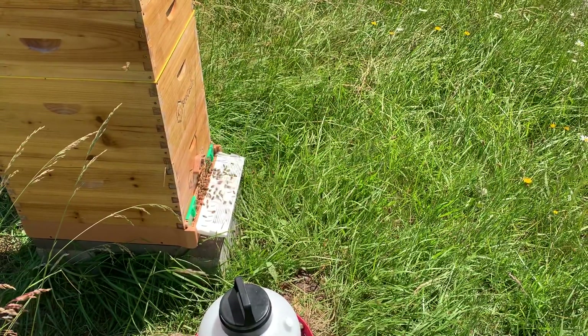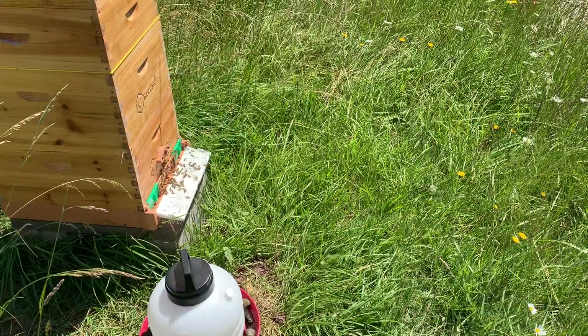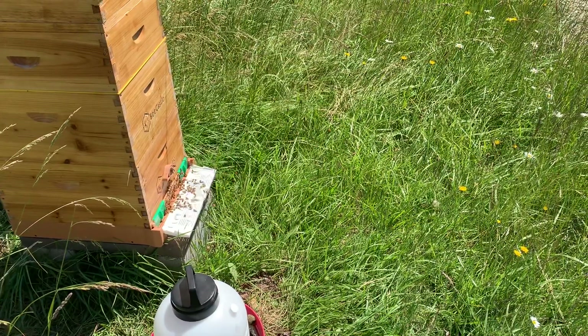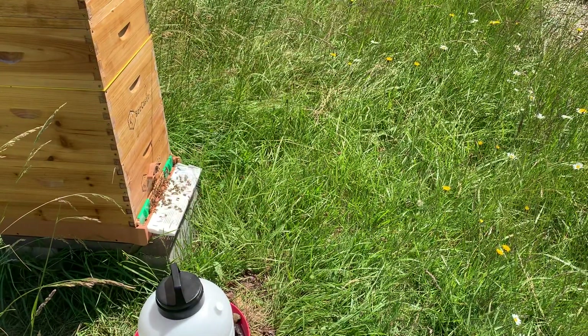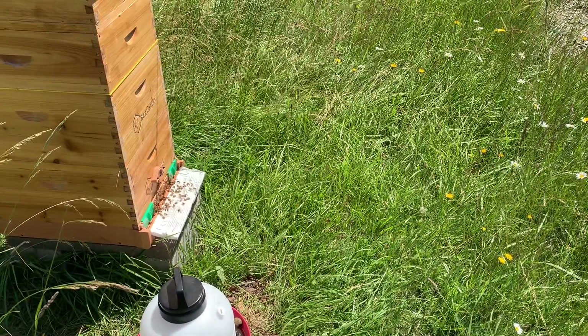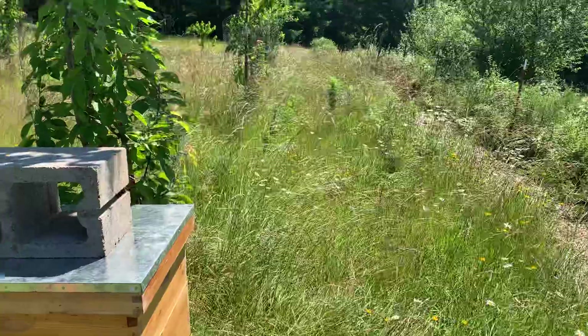Anyway, you've got to check in on those things at least every 10 to 14 days, because it takes about 20 days for a queen to be made. I'm not positive on the numbers, but I do a weekly checkup for them.